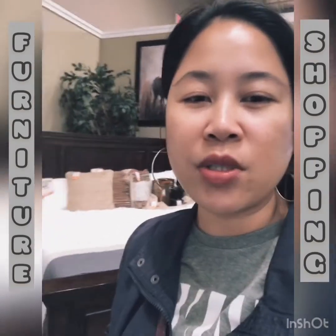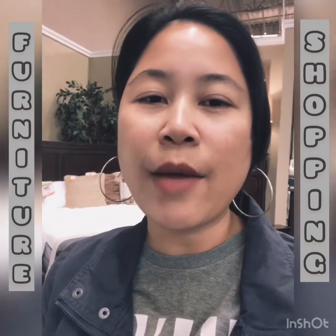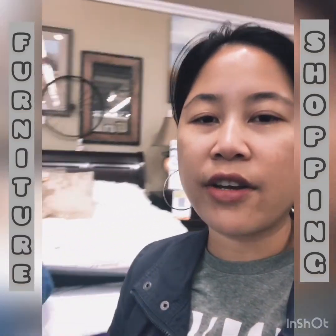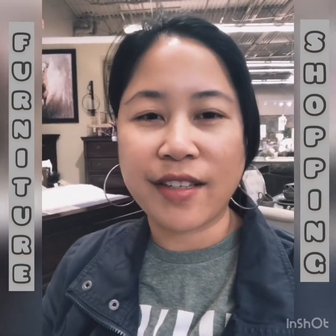Hello everyone, hello our subscribers! We're here at Ashley Home Store, they sell furniture. We're looking for furniture for our new house. We already went to RC Willie and Walker's Furniture, but this time we're at Ashley looking for stuff, especially our master bedroom set — we're looking for a bed set and everything.